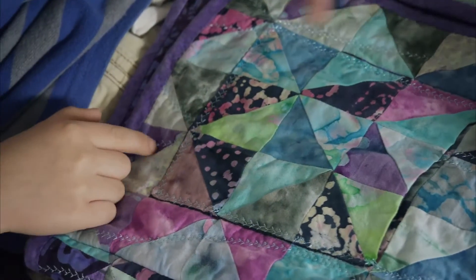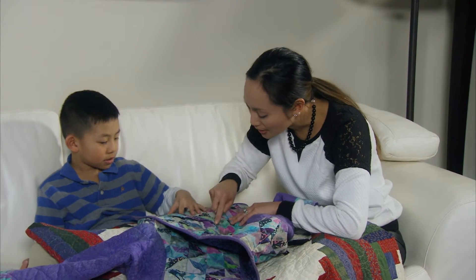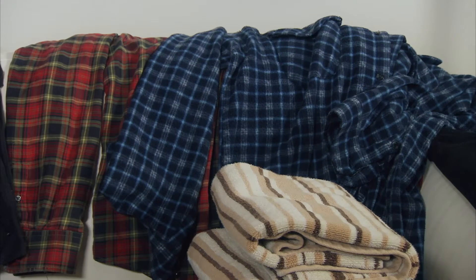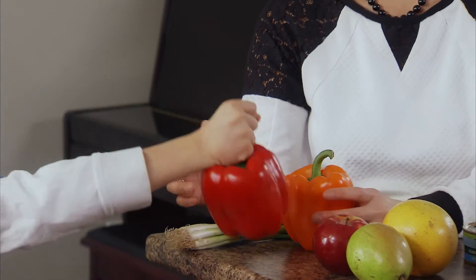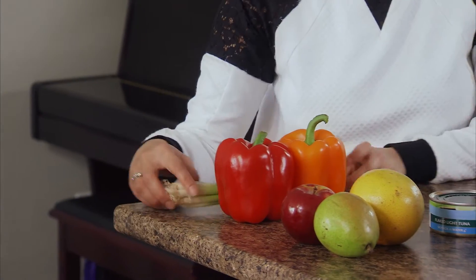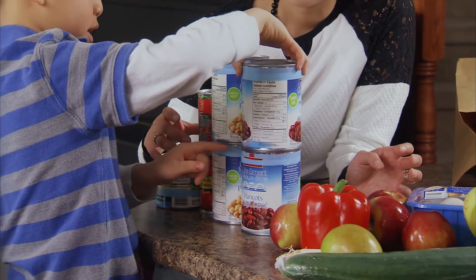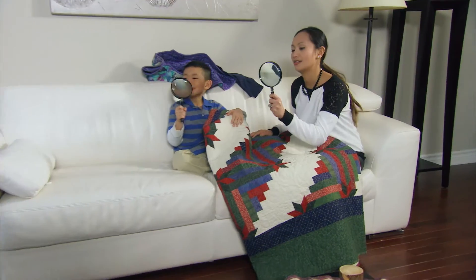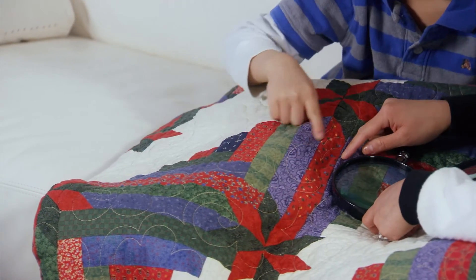Sorting objects and seeing patterns and designs are great examples of ordinary activities that involve math skills. Together you can sort laundry by the type of item, shape, thickness, or size. Or have your child help you unpack groceries — you can sort fruit, vegetables, meat, and canned goods by type, size, and color. Once kids start looking for patterns around the house, you might not get them to stop.